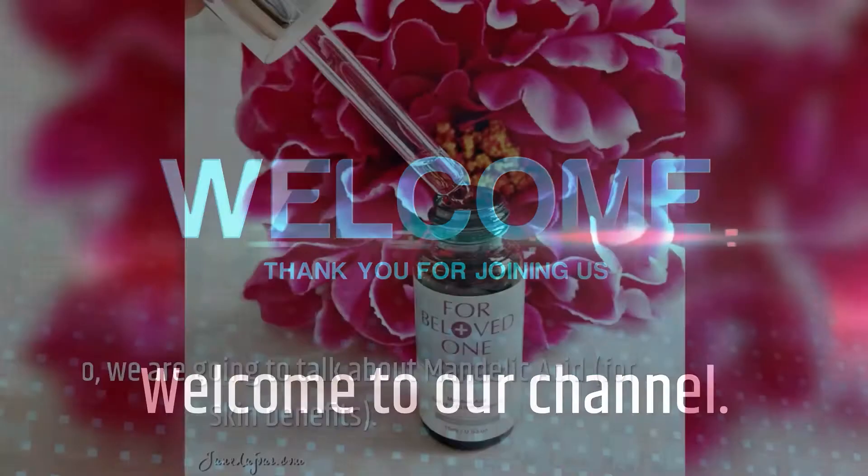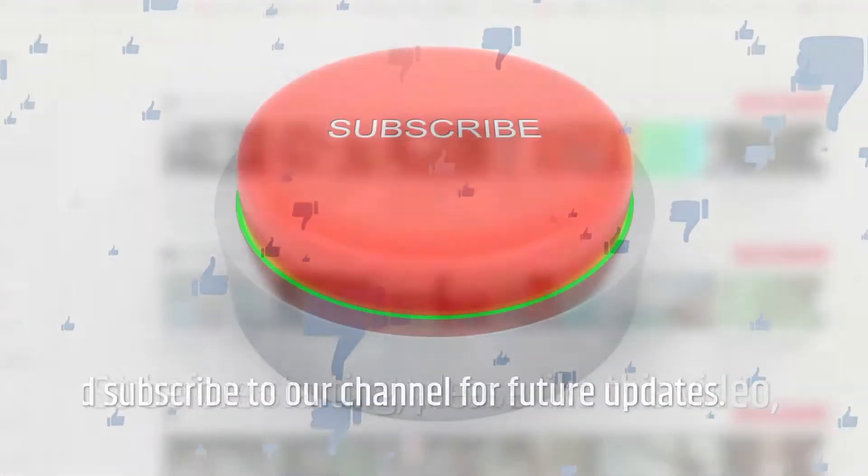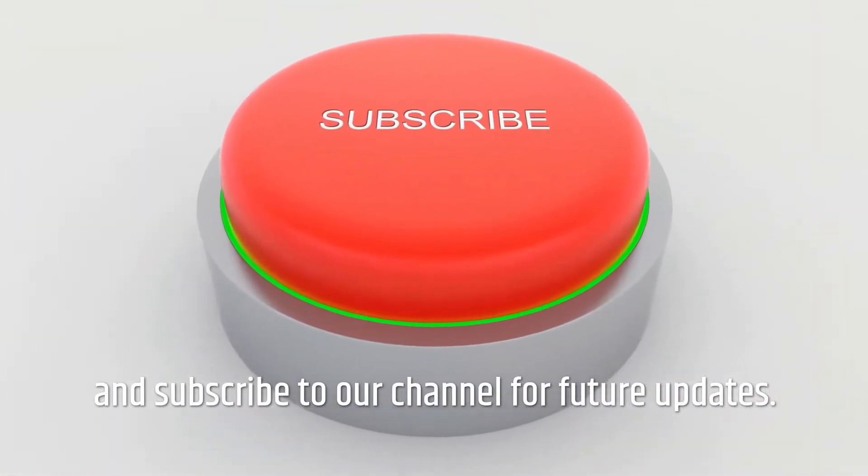Welcome to our channel! In this video, we are going to talk about Mandelic Acid. So before starting, please like this video and subscribe to our channel for future updates.